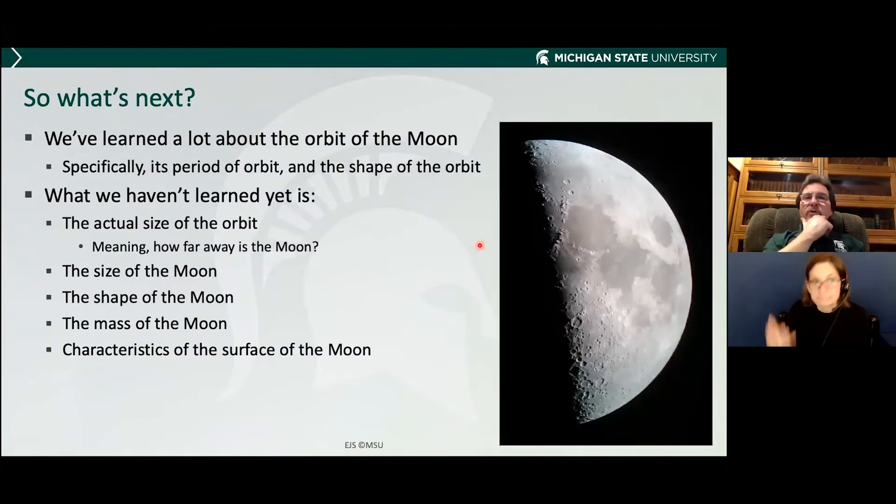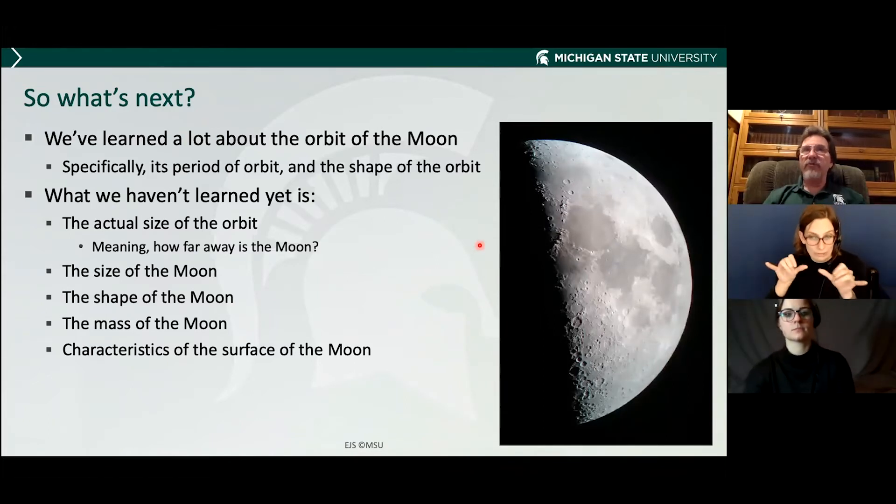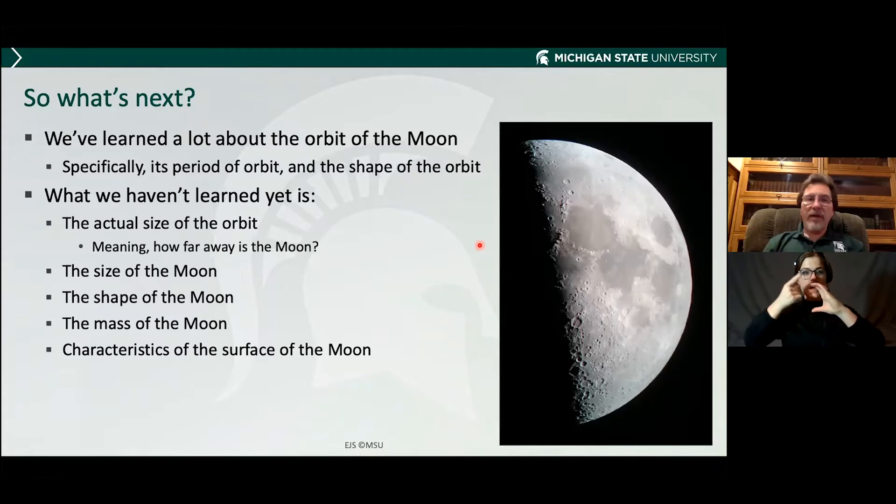We've learned a lot about the orbit of the moon, but what we haven't learned is the size of the orbit. I've described it's elliptical, but how far away is the moon actually? Let's talk about the size of the moon, the shape, the mass, and characteristics of the moon.